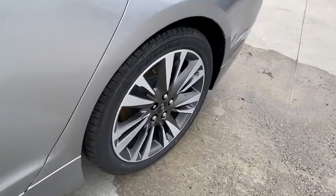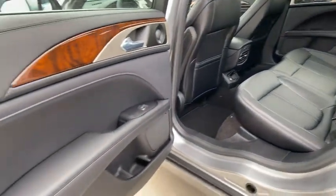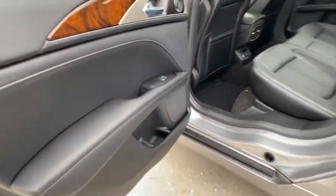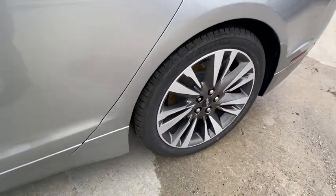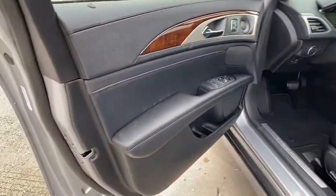Here are some of this vehicle's great options: backup camera, remote engine start, power passenger seat, navigation system, keyless entry, steering wheel audio control, traction control, stability control, anti-lock braking system, and lane departure warning.